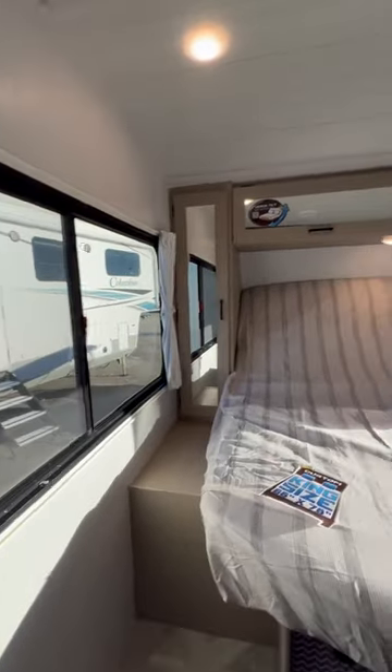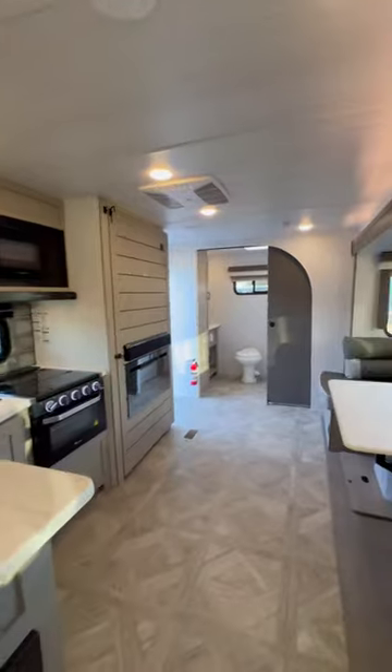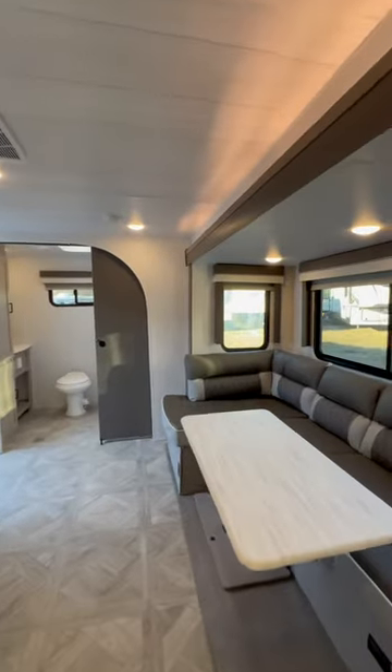Big huge windows go on both sides that do open — get a nice cross breeze when you're hanging out. Thank you guys so much, let me know if I can do anything to help you.